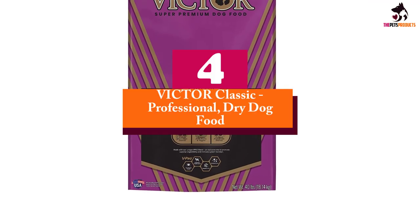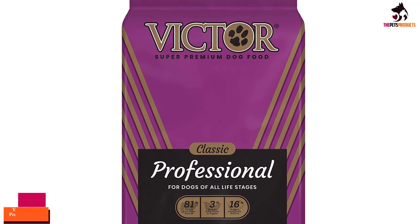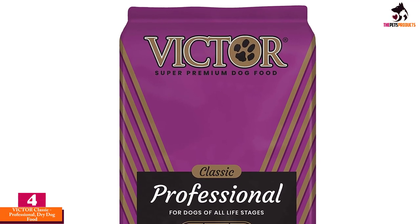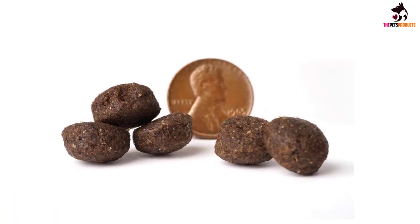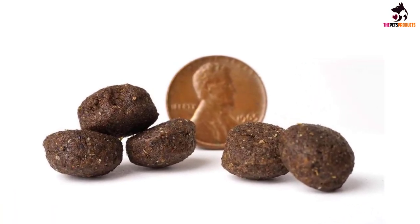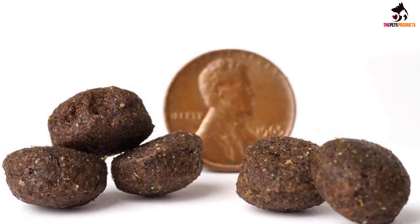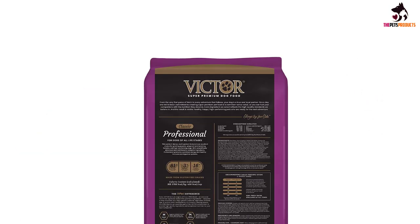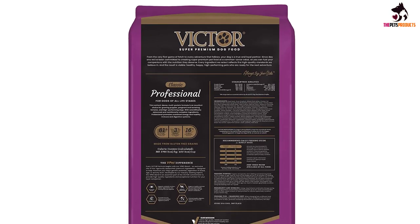At number four, we have the Victor Classic Professional dry dog food. If you are the owner of highly active, working, or sporting dogs, you already know that what goes in their food bowl is essential to their performance. With Victor's Professional formula, you not only get an energy and nutrient-dense formula for on-the-go dogs, but also a recipe that can be used with pregnant or nursing dogs as well as growing pups.